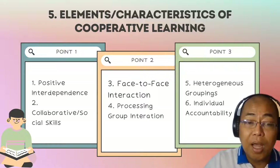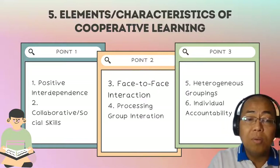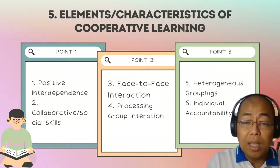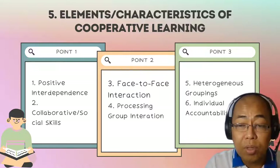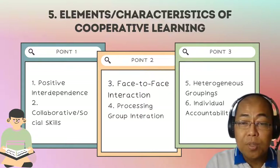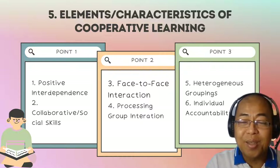And finally, individual and group accountability. In cooperative learning, it's very important to remember that you are not only accountable for your own learning — each member is responsible for their own learning, but also accountable to the performance and outcome of the group. Those are the six basic elements or major characteristics of cooperative learning.